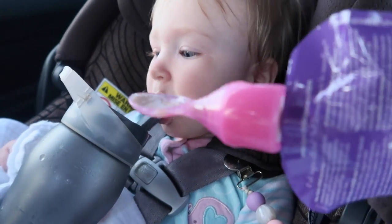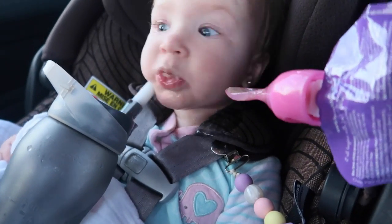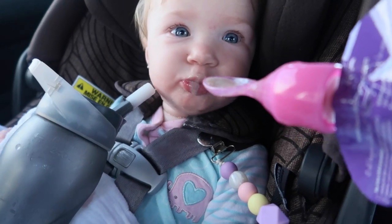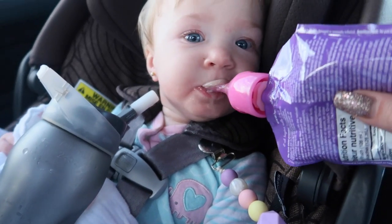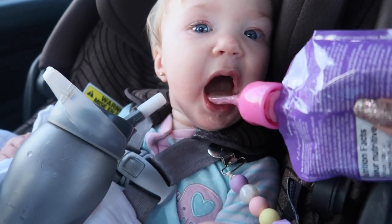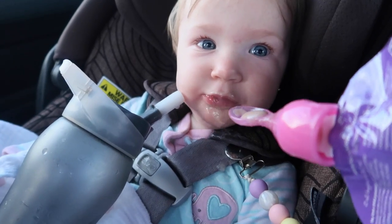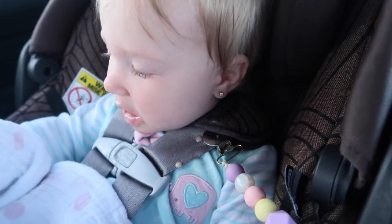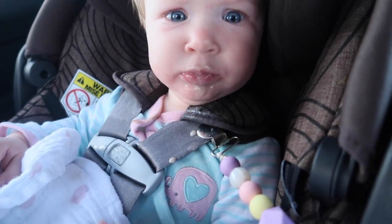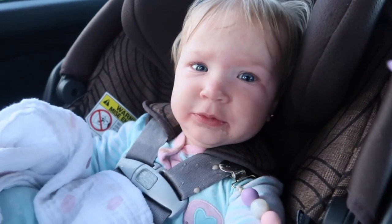I really like this feeder spoon thing that you can put purées in. She's taking a spoonful of food and then a drink, spoonful of food and then a drink — I'm going to take that drink away because I'm worried she's going to spit up. Let mama clean your face a little.